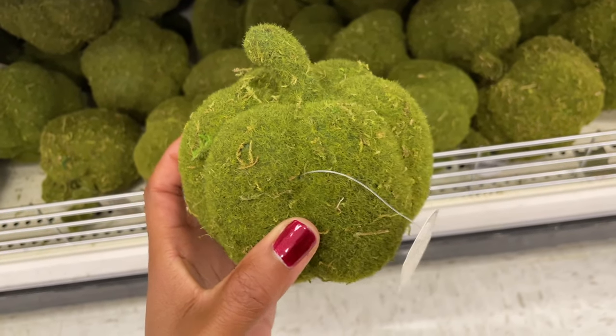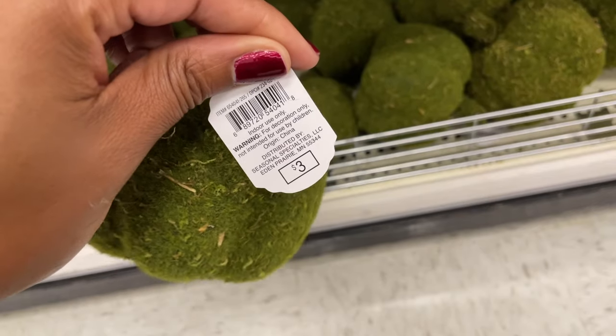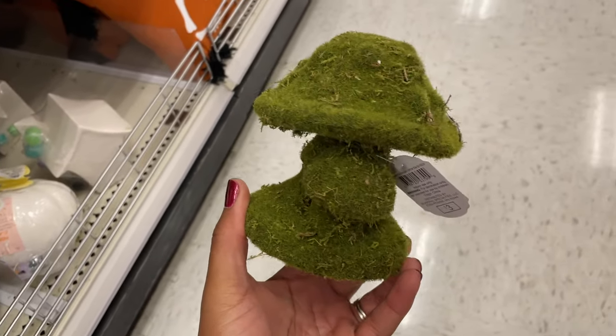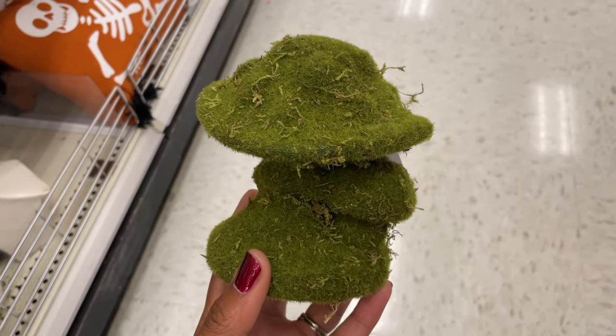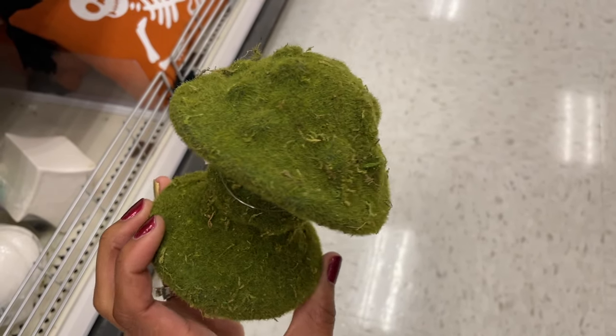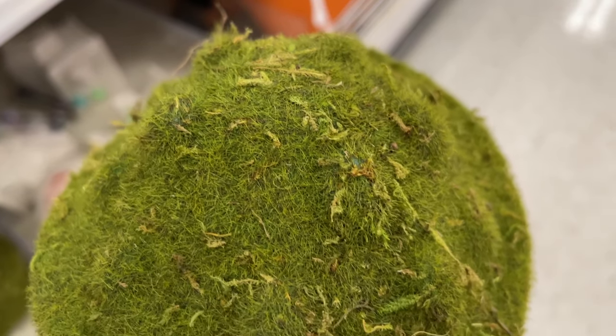They had these pumpkin topiaries — honestly it looked like a bell pepper to me, I can't get past green pumpkins. But if that's your jam, they have them. They also had these really cute mushrooms, and I love how they're bringing mushrooms into fall decor so it's not all about the pumpkins.